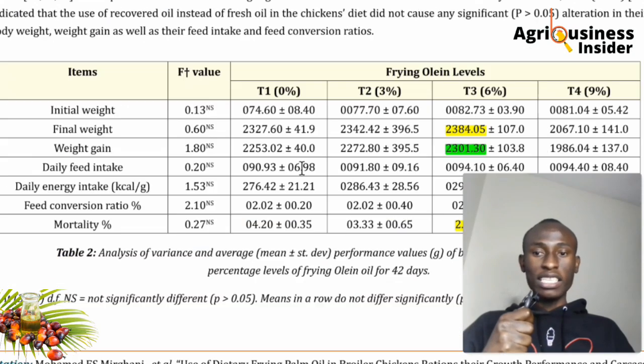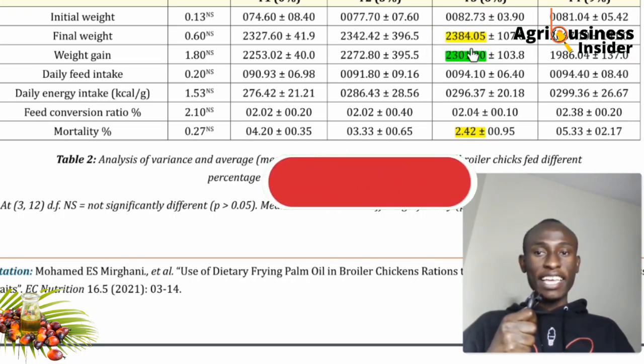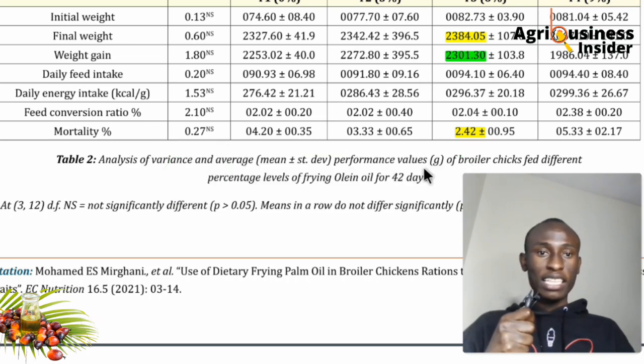The initial weight of the chickens was about 70–75 grams. After 42 days, the group with 6% palm oil inclusion had the highest final weight at 2.3 kilograms. In terms of mortality, the 6% inclusion group had the least death at just 2.4%, while all other groups — including the zero palm oil group — experienced higher mortality.